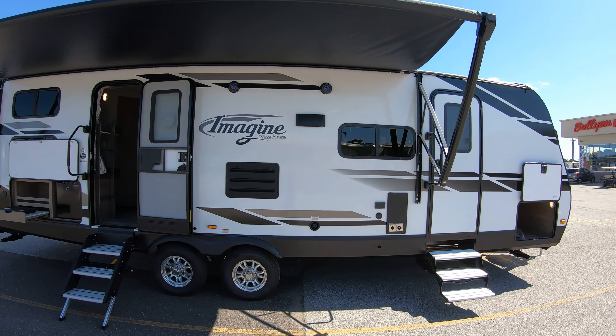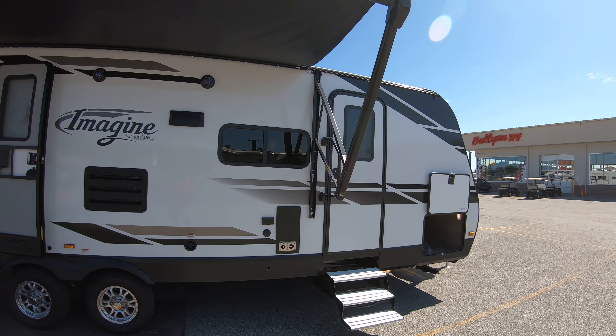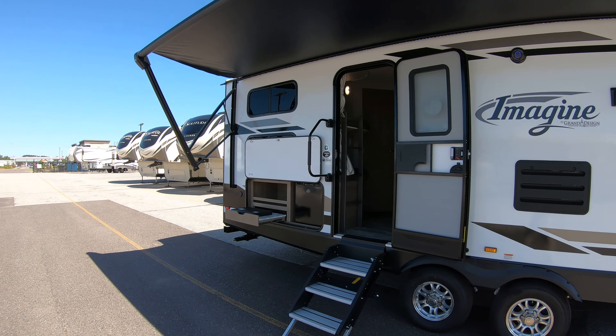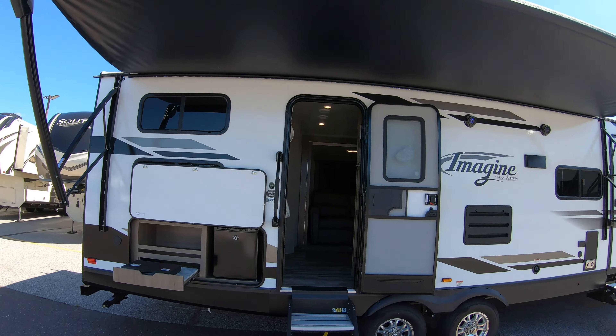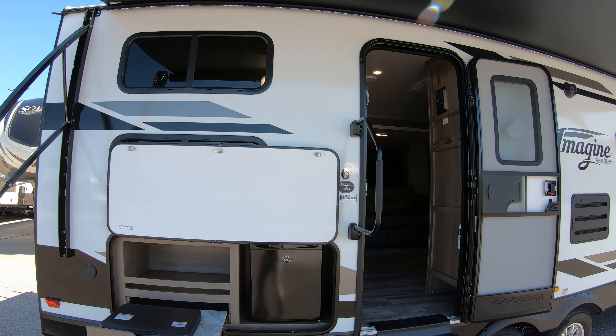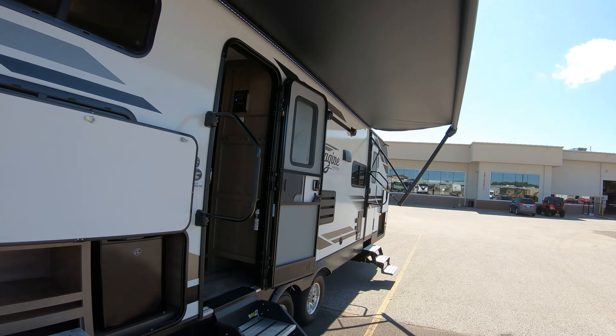Nice two doors for entry — one directly into the master bedroom up here and one right into the back. You can see that nice big power awning. It's gonna cover the door here so you're walking out not into the hot sun but under your nice shady awning.